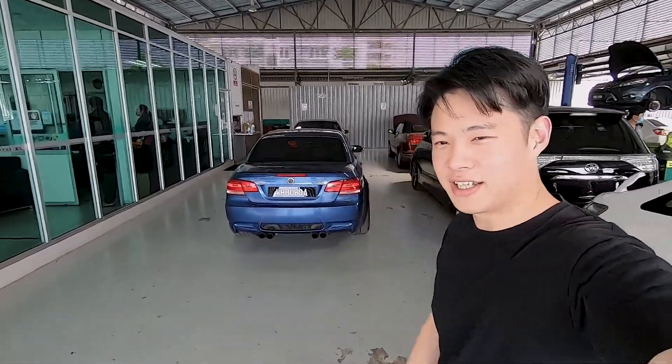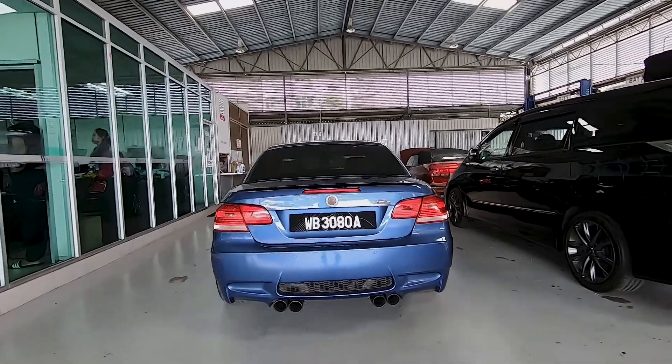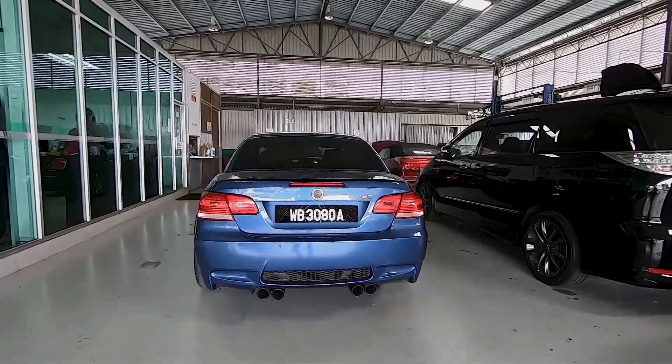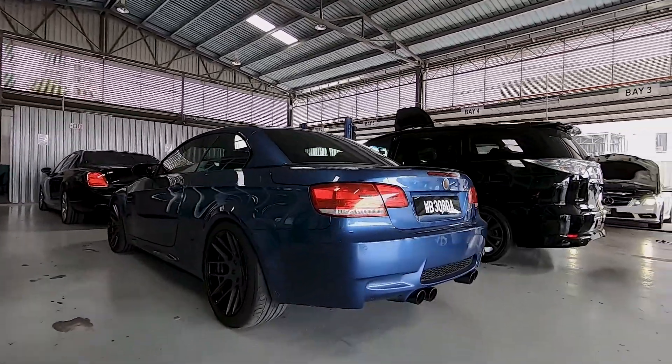Hi guys, so today I'm at our own Western Motorsports Roadshop and I'm very excited to show you a new development in my car. This is a 2009 BMW E93 M3.